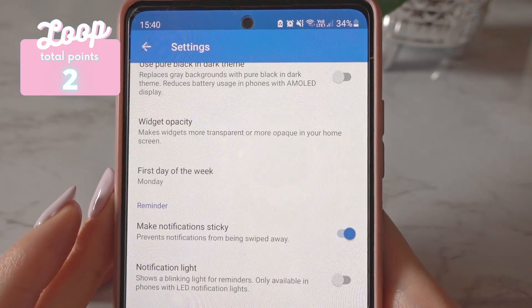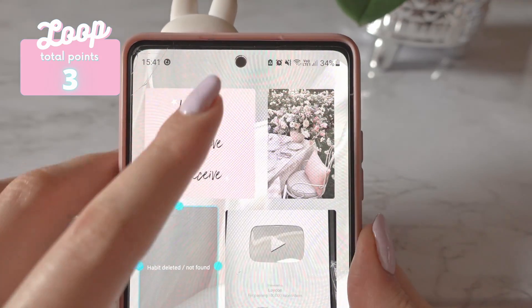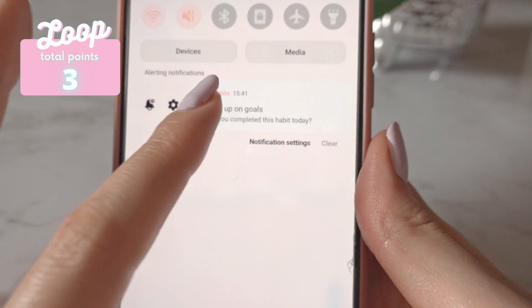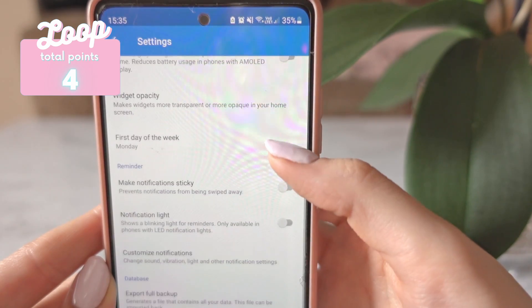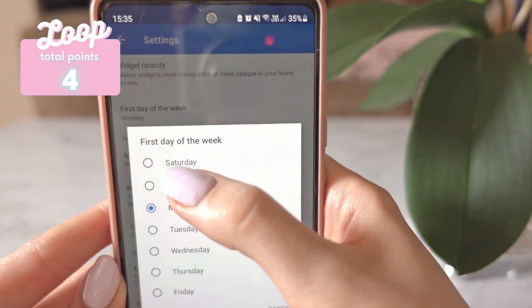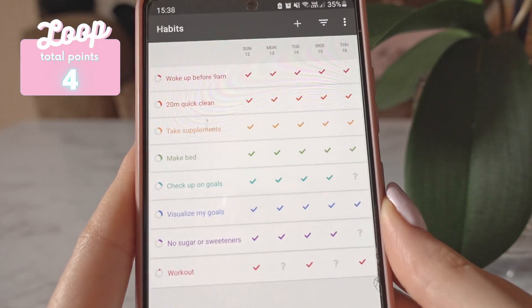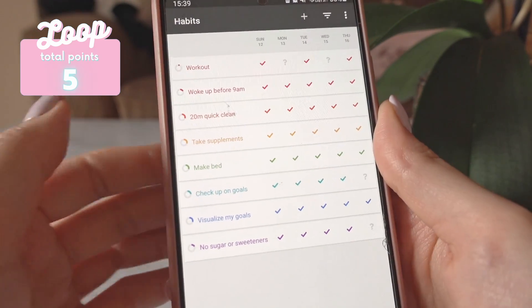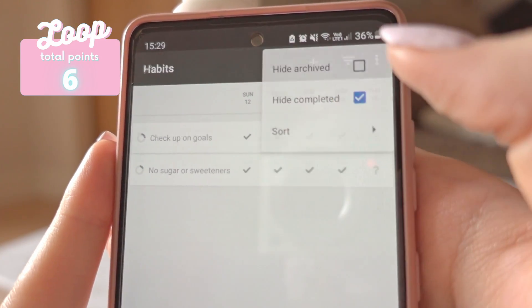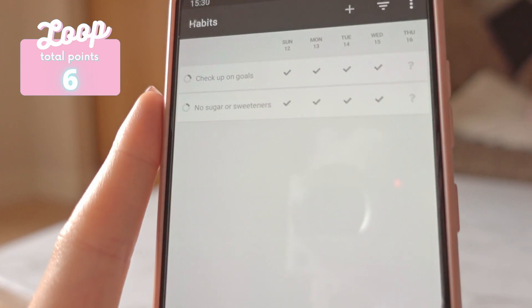Now let's get to the features they have. Not only do they have reminders for each habit, you can also set the reminder notifications to become sticky notifications. So if you're a person who tends to swipe notifications away without noticing, this is a great feature to have. Also the first day of the week can be changed — so if you consider Monday as the start of the week, you can change it to that. I really love their very simple, straightforward interface. It's very easy to use and doesn't overwhelm you. You can also hide completed habits, which is great if you have a lot of habits — every habit you tick off disappears for the day.